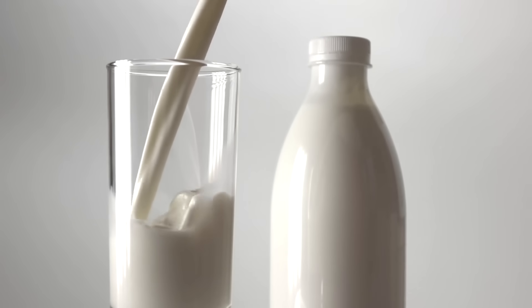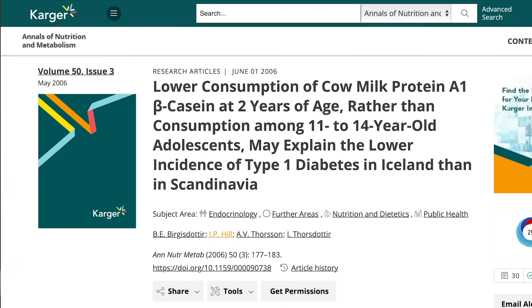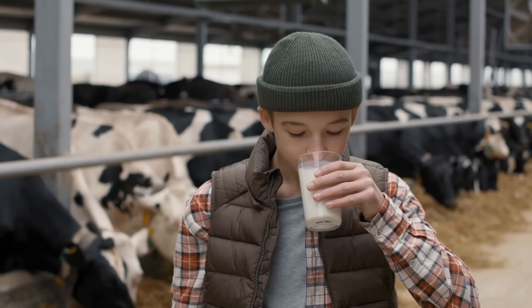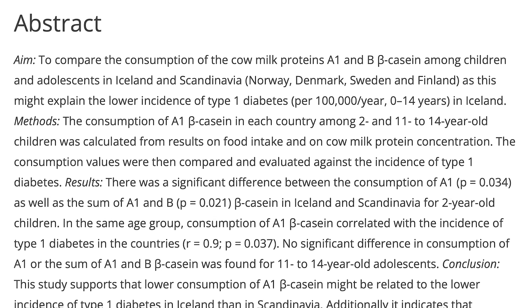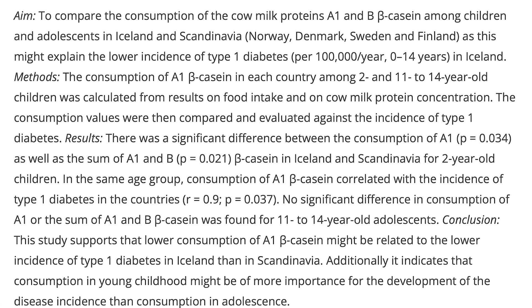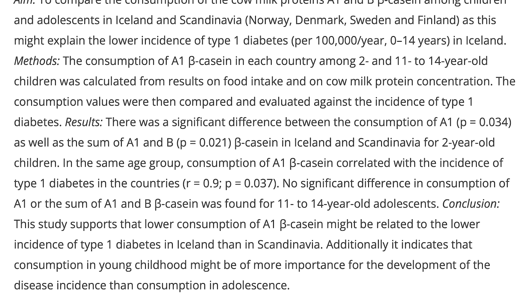So why is BCM7 particularly in the crosshairs for A1 variety milks? First, we look at observational data. One study looked at people who consumed high amounts of cow milk around age two compared to those who consumed more around ages 11 and 14. They found that over time, people who had more cow milk around age two had a marked increase in type 1 diabetes — the autoimmune type — later in life, whereas those who had more at ages 11 to 14 had less.